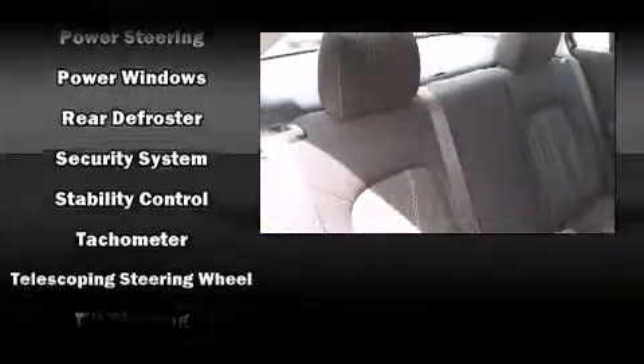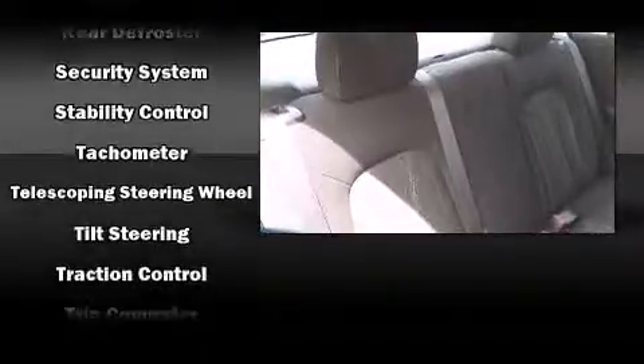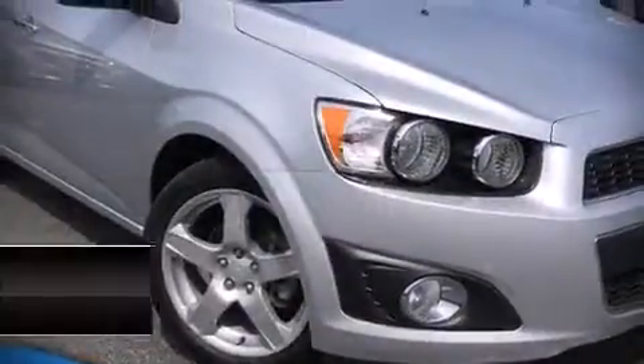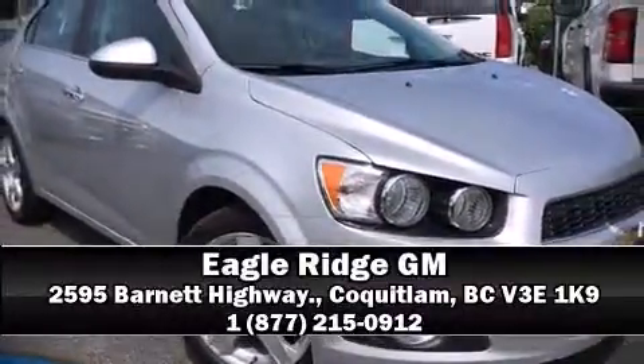This vehicle has achieved certified pre-owned status by passing a comprehensive certification process, including a rigorous 117-point inspection. Our sales staff will help you find the vehicle you've been searching for — come on in and take a test drive.